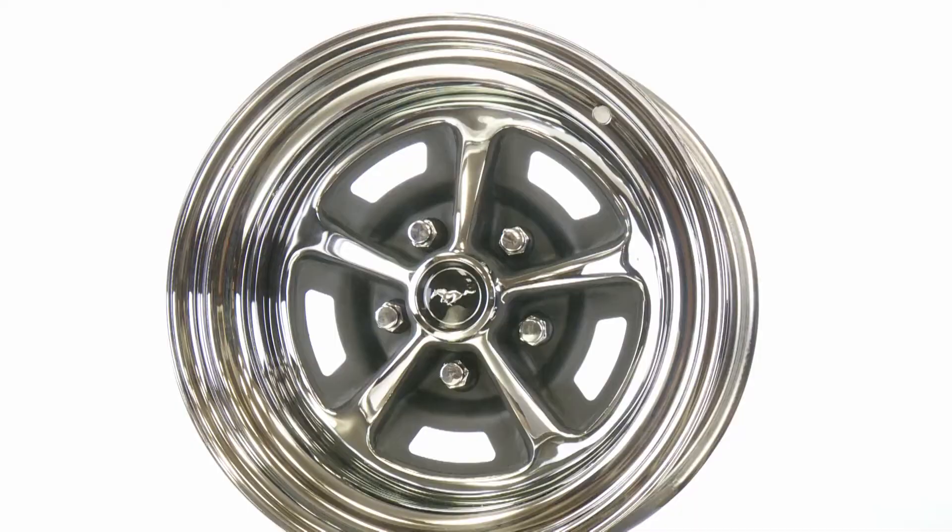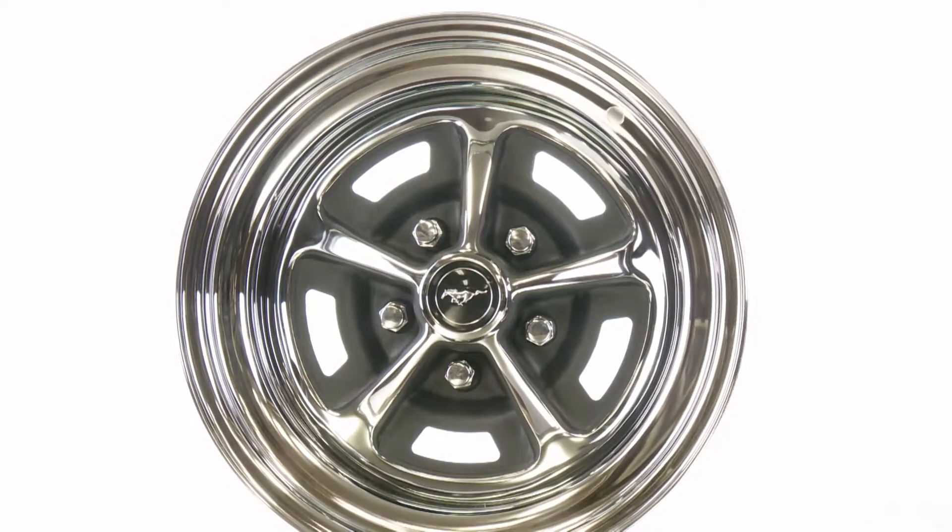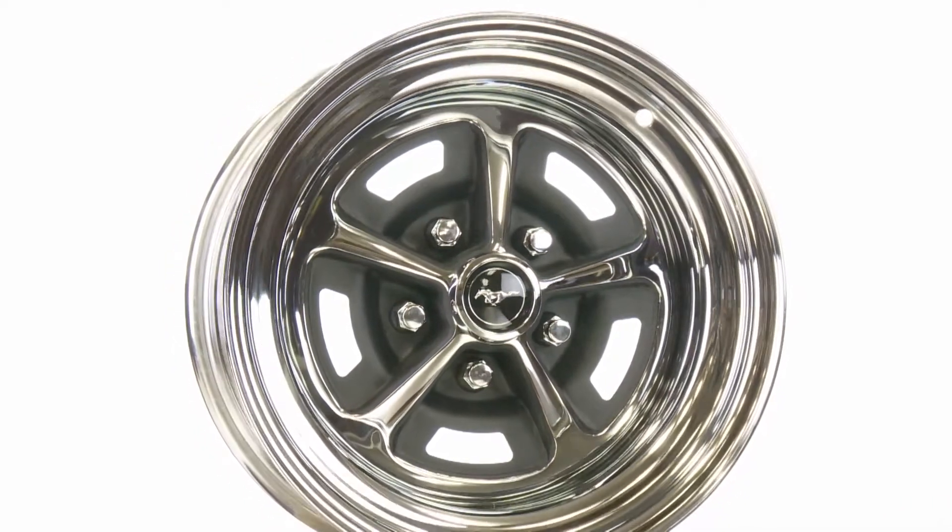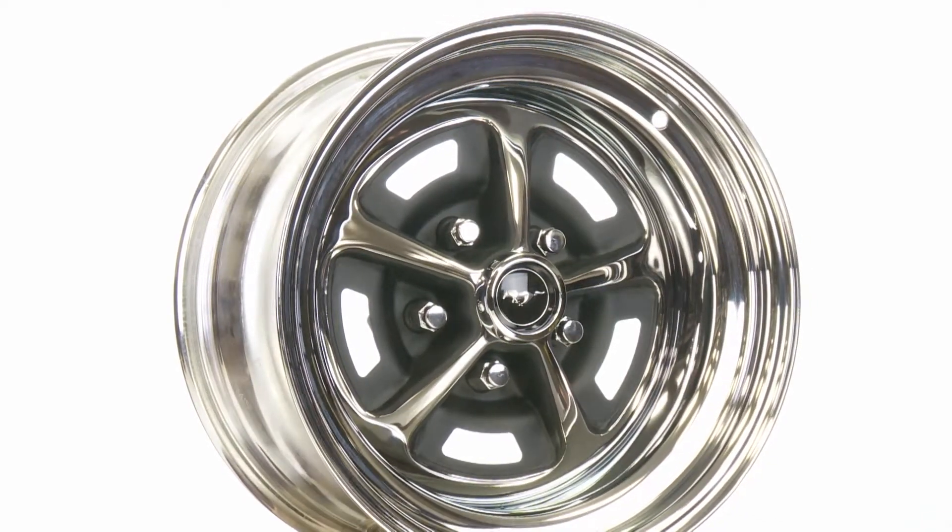The wheels are 100% steel and manufactured by Specialty Wheel. They are made right here in the USA and feature a great warranty for trueness, roundness and chrome quality.